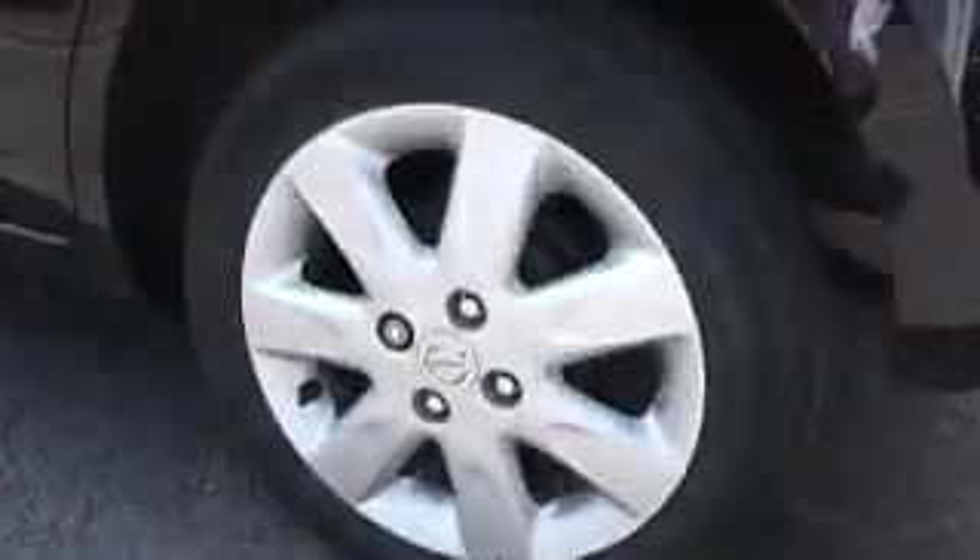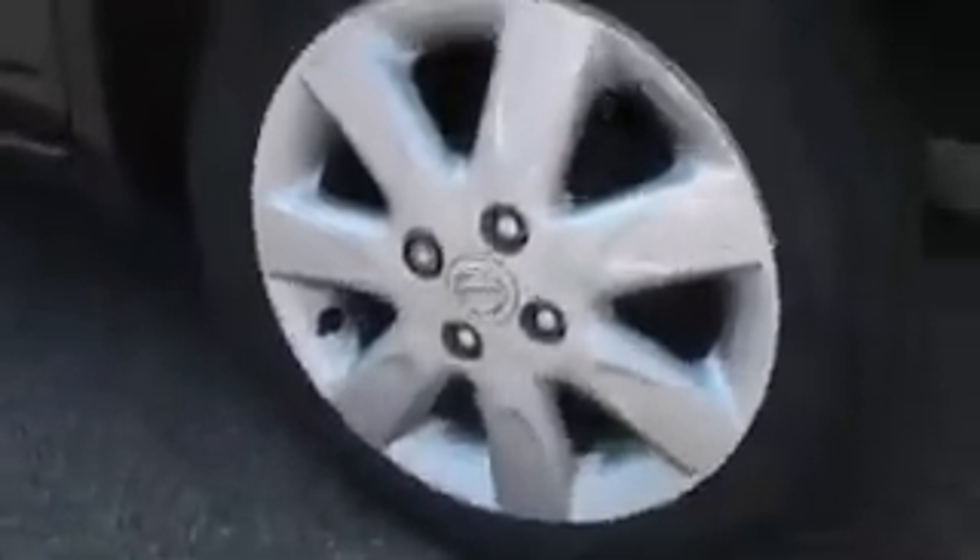Down at the front it features front fog lights as well as body coloured bumpers front and rear, body coloured door mirrors and body coloured door handles. Moving around, you can see that the hubs are in excellent condition on the vehicle, very good indeed.